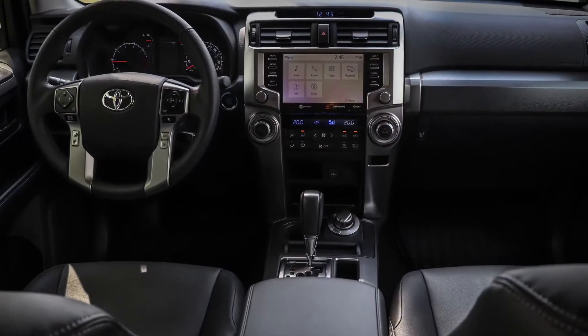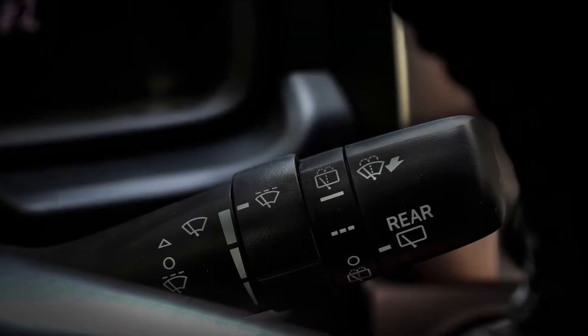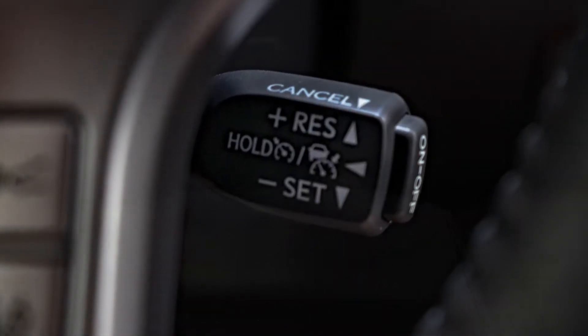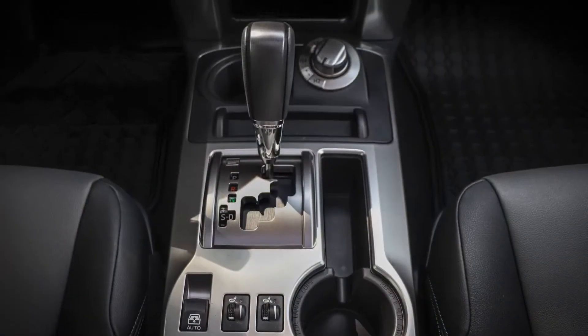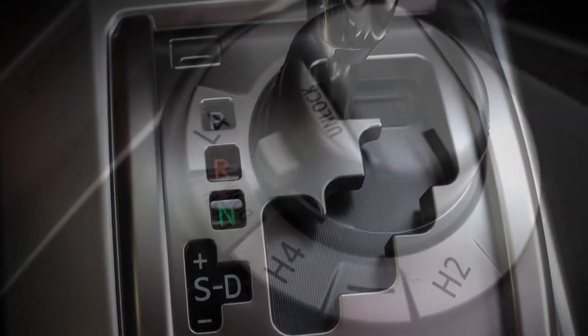In the front, the driver has all the technology and features you'd expect from a luxury SUV, like this multi-function steering wheel with adaptable cruise control and voice command. The five-speed automatic transmission features manual mode and available high-low four-wheel drive.